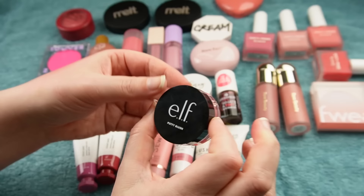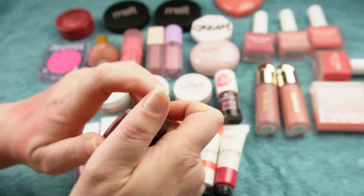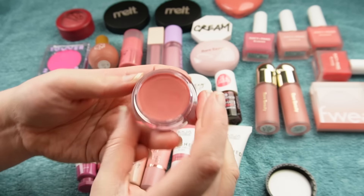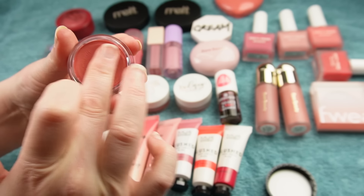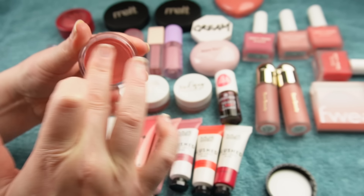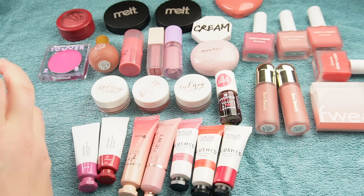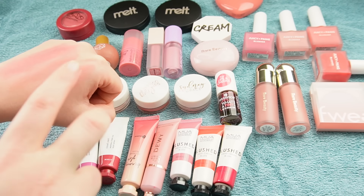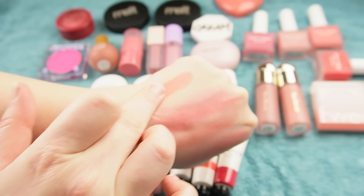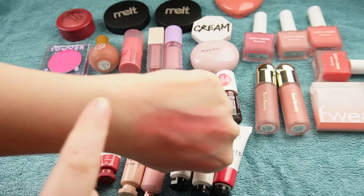And then I have the Elf Putty Blush in the shade Tahiti — more of a coral-y, peachy kind of thing. Again, something you need to warm up first. Usually when I use cream and liquid blushes, I pick it up with my finger, rub my fingers together, and that's how I apply it to my cheeks. Or with some of these squeezy tube things, I squeeze some on the back of my hand and then use that method. These Putty Blushes and also the Bronzer are a little bit sheer, but you can build them up really nicely.